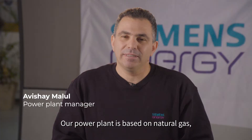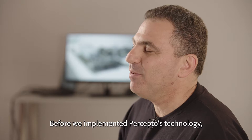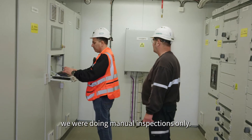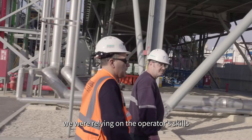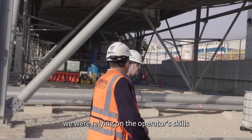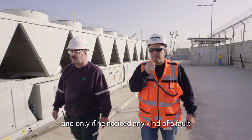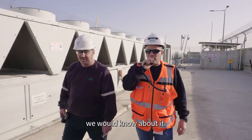Our power plant is based on natural gas, producing 73 megawatts. Before we implemented Preceptor technology, we were doing manual inspection only. In the past, we were relying on the operator's skills, who were doing the walk-down during his shifts on the power plant. And only if he noticed any kind of a fault, we would know about it.